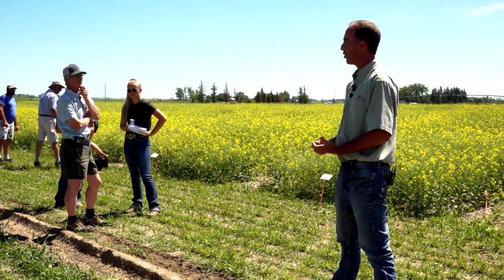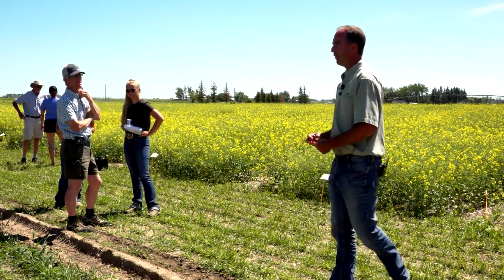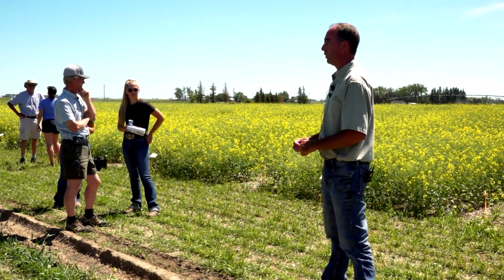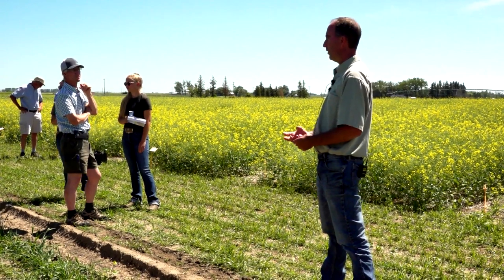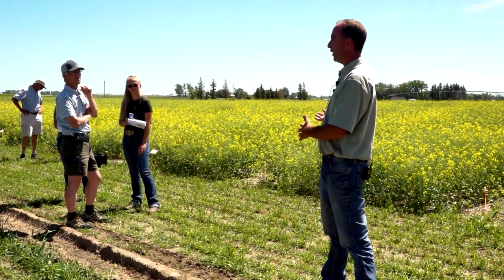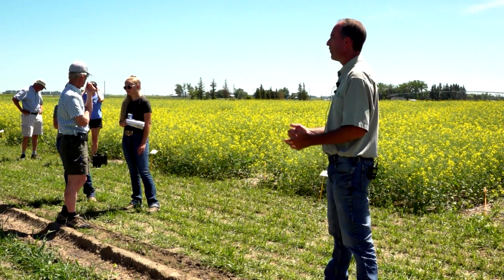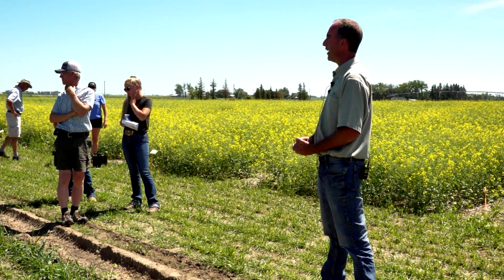How many here in this group are canola growers? About a small half. What's the number one thing you're looking for when you grow canola? Viable seed. Probably in the end you're looking for yield, right? We've always targeted to seed five pounds an acre and get the yield out of it what you get.